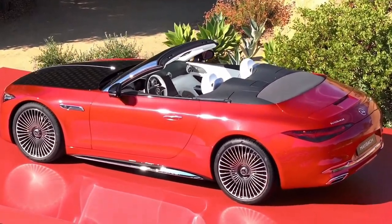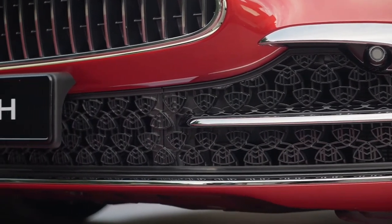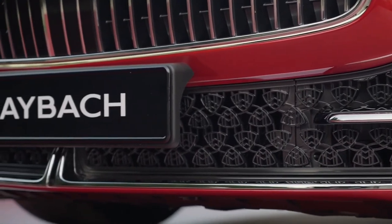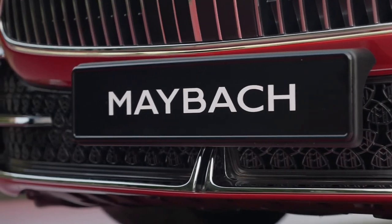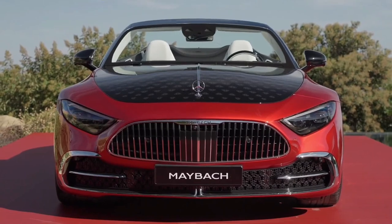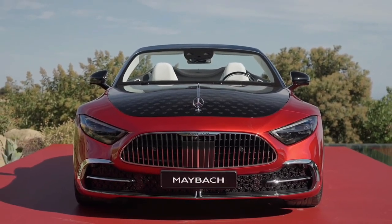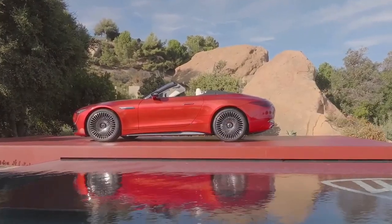Delving deeper reveals a world of exquisite appointments and meticulously selected materials. Take in its illuminated radiator grille with engraved Maybach lettering, the rose gold accented headlights and integrated chrome elements — a shining light of luxury. A glance under the hood reveals this vehicle is more than a work of art.